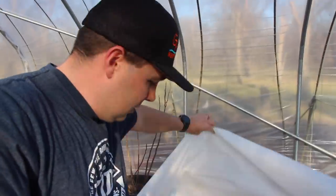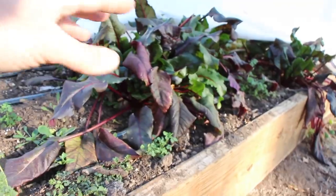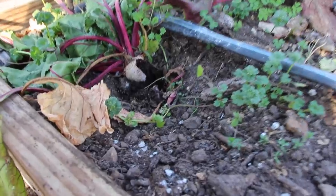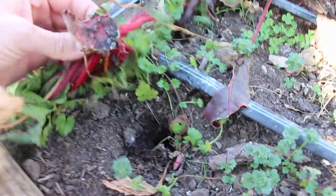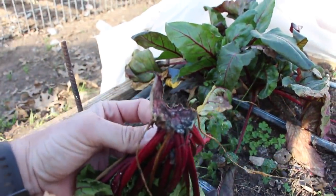So under my low tunnel here, let me see if I can find a spot. This little area of my low tunnel, this bed here has beets in it — there's just a few left, there's not a lot. But as you can see, here's a perfect example. See that hole in the ground right there? Here's one of my beets. They are 100% eating the beets.